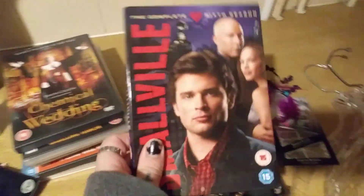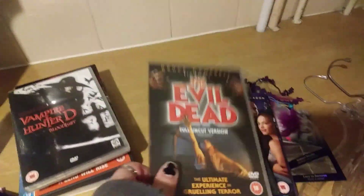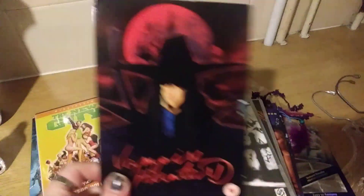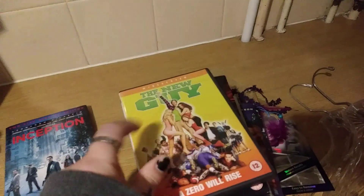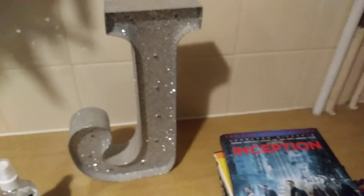I picked up season six of Smallville because I like the episode 'Combat' — that's the only reason I picked that up. I picked up Evil Dead, which I've seen years ago, then this vampire film and then another vampire film. Then I picked up The New Guy, which I saw a few years back, and this one I don't think I've seen — it's new and still sealed.